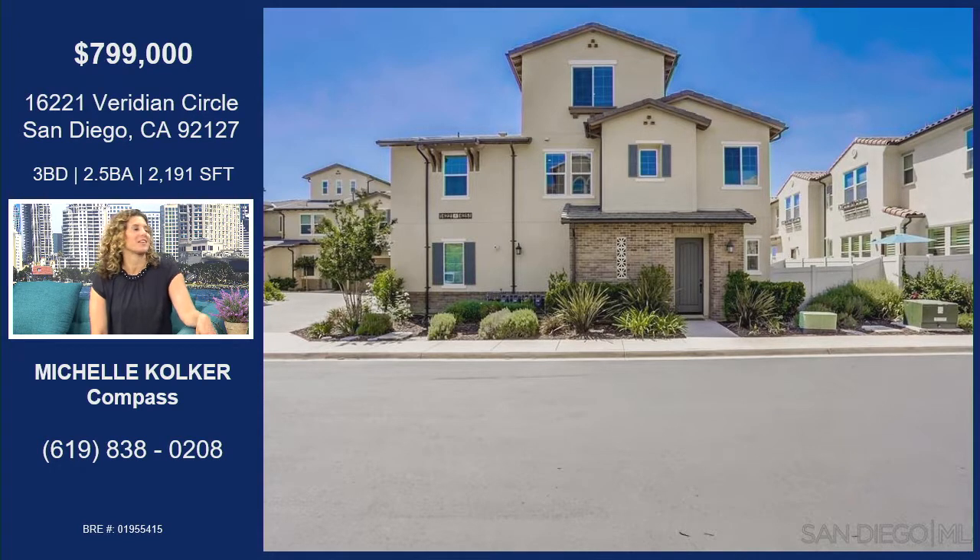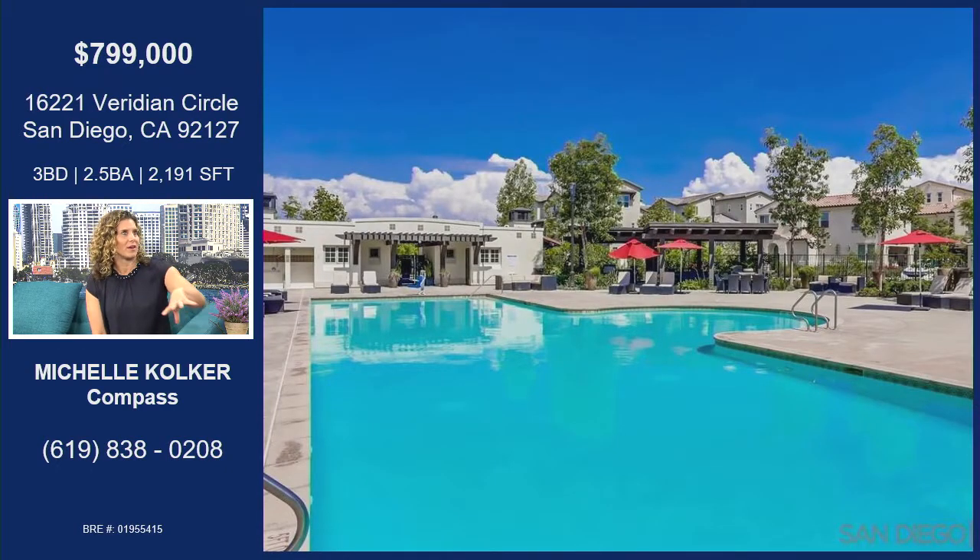This is in a community called Viridian. It's a canyon gated community in between Forest Ranch and Del Sur, right across from Del Norte High School — a very popular Poway Unified School District area. These homes are called Avery Point. They surround the perimeter of the canyon and this is the first Plan 1X resale. This was a 2017 build and it's the first resale of this floor plan.